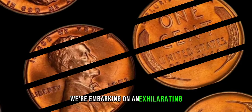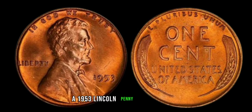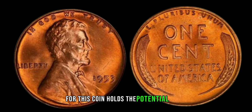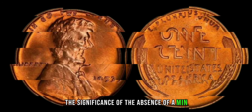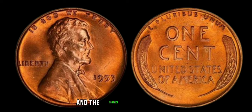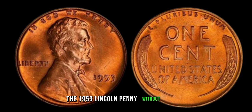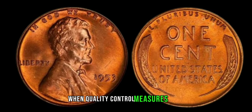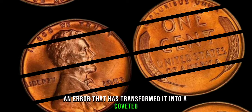We're embarking on an exhilarating journey to unravel the mysteries behind a seemingly ordinary penny — a 1953 Lincoln penny devoid of any mint mark. Don't be fooled by its humble appearance, for this coin holds the potential to be worth a fortune. Mint marks are tiny letters indicating where a coin was minted, and the absence of one on a coin that typically should have it makes it exceedingly rare. The 1953 Lincoln penny without a mint mark is an anomaly — an error that has transformed it into a coveted collector's item.